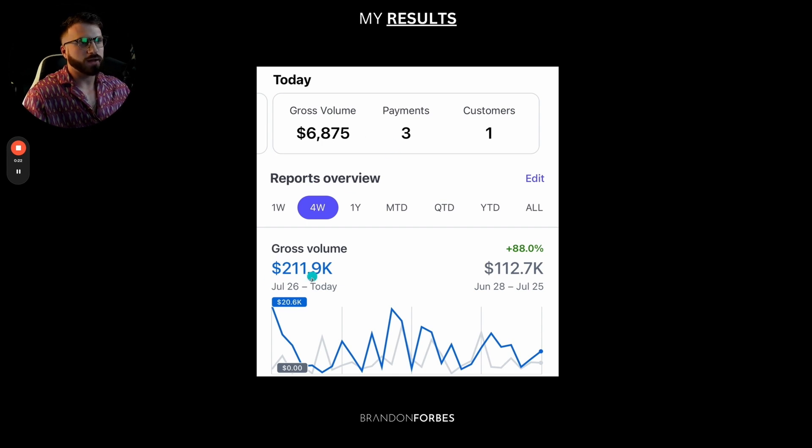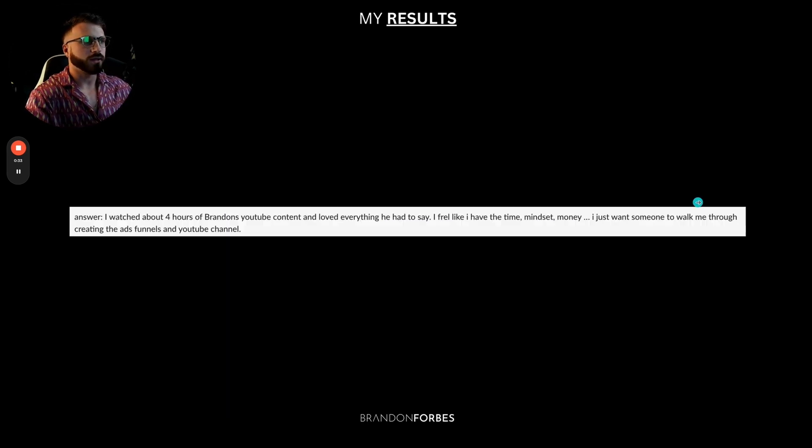This is a screenshot of our Stripe account collecting $212,000 in cash. This is really what happened whenever we went from just Instagram only to implementing YouTube and the YouTube ads that I'm going to show you how to run in this training. So whenever you book a YouTube lead, this is typically what you'll see on some of the forums.